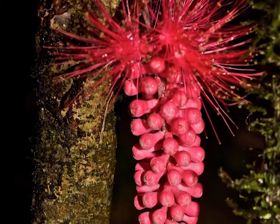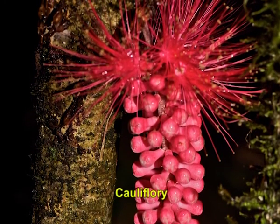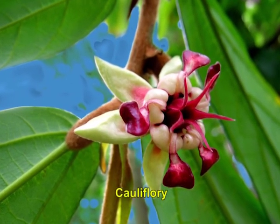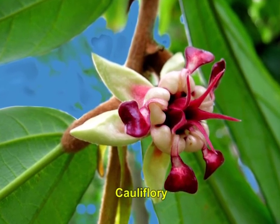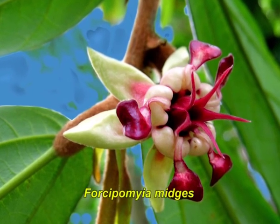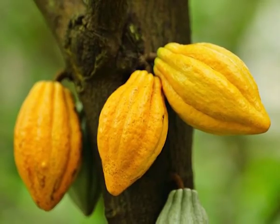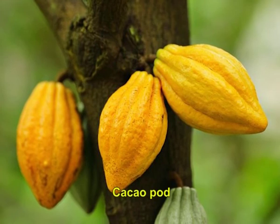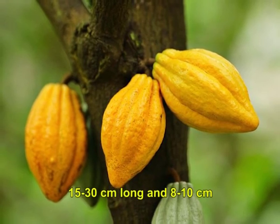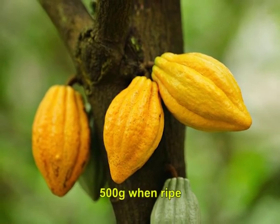The flowers are produced in clusters directly on the trunk and old branches, a phenomenon known as cauliflory. The flowers are small, 1 to 2 centimeter in diameter with pink calyx. Cocoa flowers are pollinated by tiny flies, Forcipomyia midges. The fruit, called a cocoa pod, is ovoid, 15 to 30 centimeter long, 8 to 10 centimeter wide, ripening yellow to orange in color, and weighs about 500 grams when ripe.